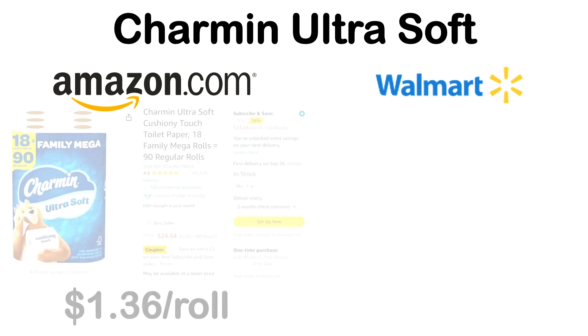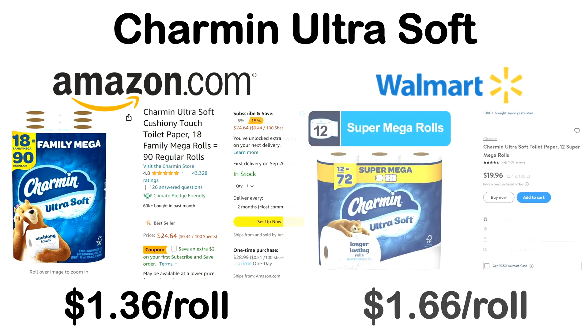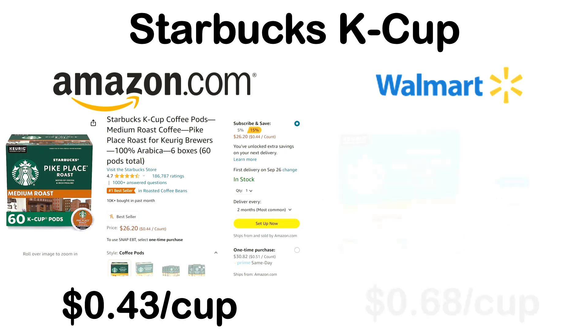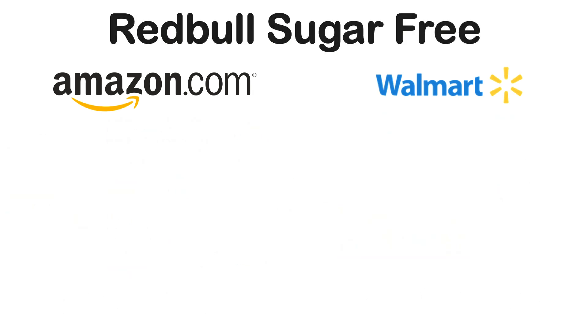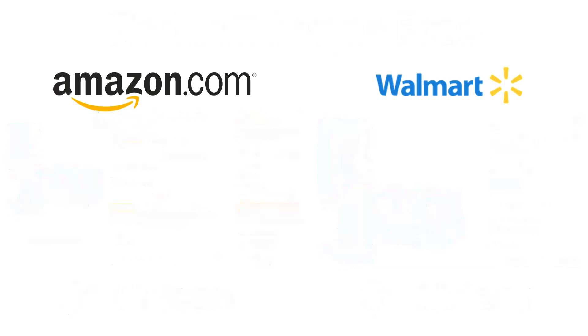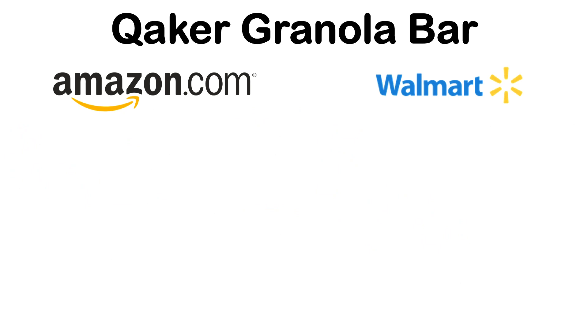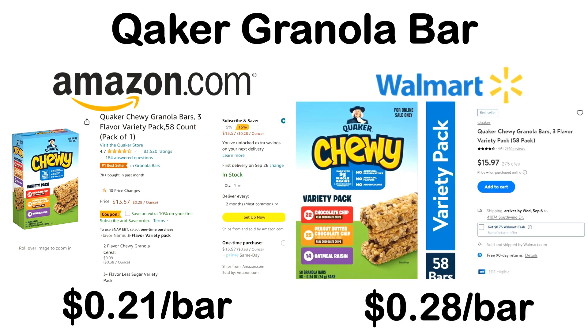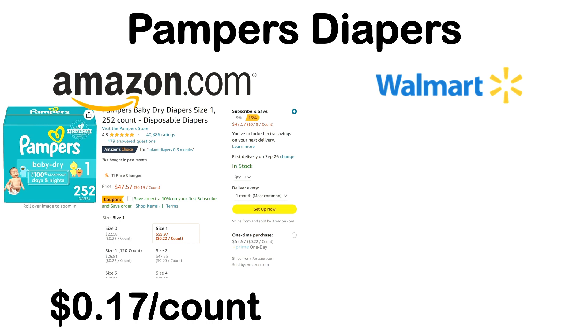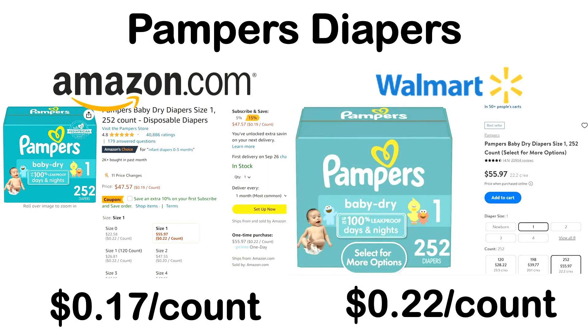Let's start the lightning round. First: Charmin Ultra Soft — on Amazon it was $1.36 a roll versus $1.66 a roll at Walmart. Next: Starbucks K-Cups — on Amazon $0.43 a cup, at Walmart $0.68 a cup. Next: Red Bull Sugar Free — on Amazon $1.07 a can, at Walmart $1.67 a can. Next: Quaker Granola Bar, perfect for kids — $0.21 a bar in this variety pack on Amazon, versus $0.28 a bar at Walmart. And the last one: Pampers Diapers — $0.17 per count at Amazon, and $0.22 per count at Walmart. Obviously this is just a snapshot of the things I came across and prices as of today, but I hope this gives you an idea of how much saving you might be able to make by using Subscribe and Save.